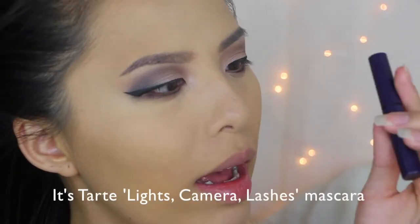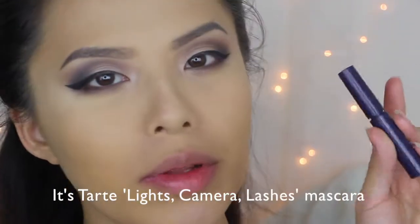For mascara I'm using L'Oreal's Telescopic Mascara and Tarte Mascara — I forgot the name of this one, but I will put that down in the description box below for you guys.